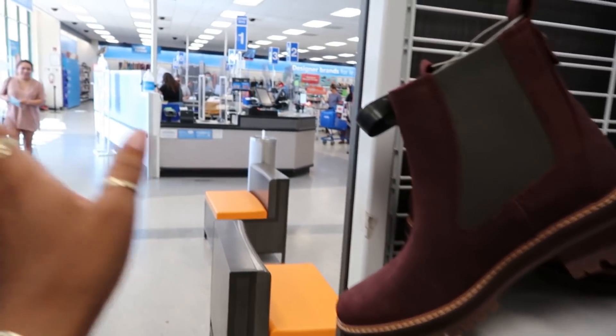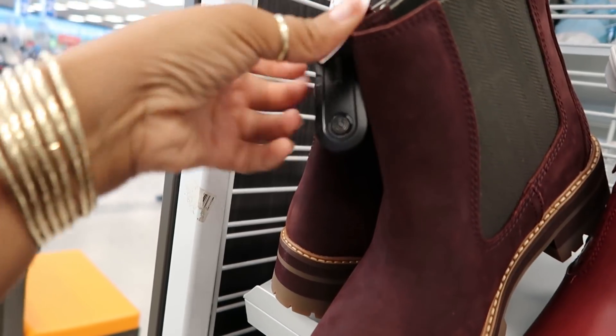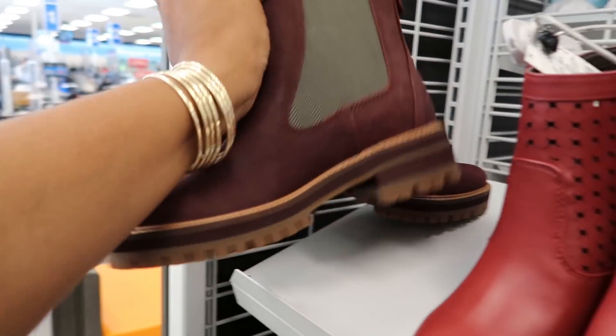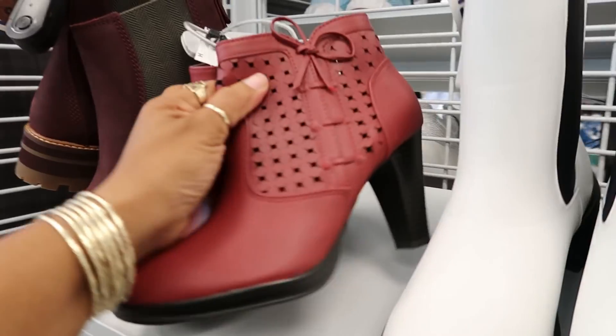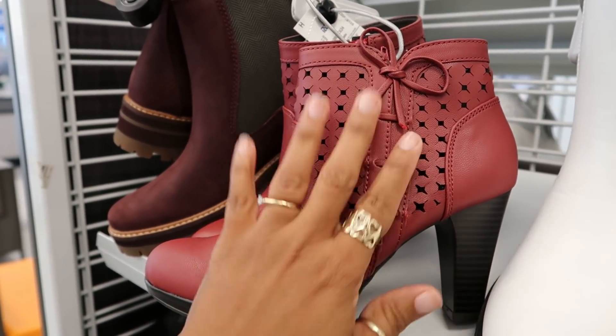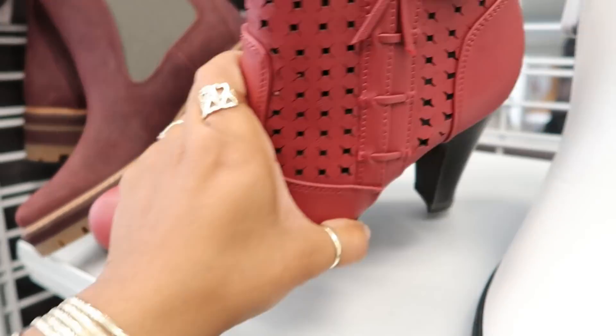These right here — I just walked in — some Timberlands. Love the color of those, those are $69. Really like those. $19 for these. I think at the other store I saw those in black but I don't think I showed you guys, so these do come in black. Those are Rialto.